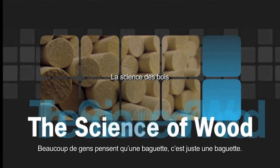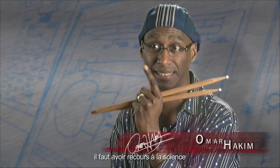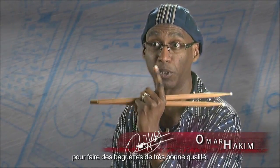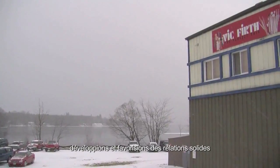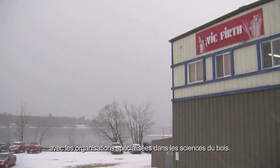A lot of people think a drumstick is just a drumstick, but what they don't realize is that there's a lot of science that goes into manufacturing a super quality drumstick. Everyone at Vic Firth feels it is vital to maintain, develop, and foster strong relationships with organizations that specialize in the science of wood.